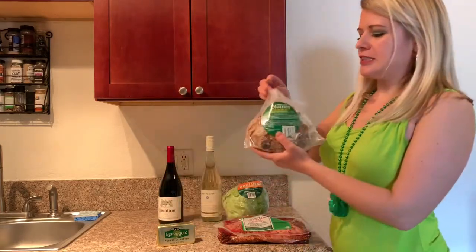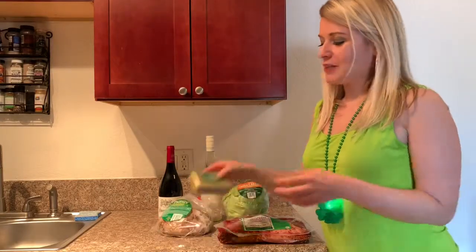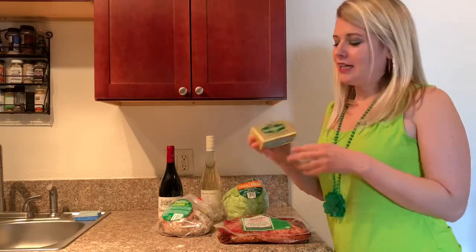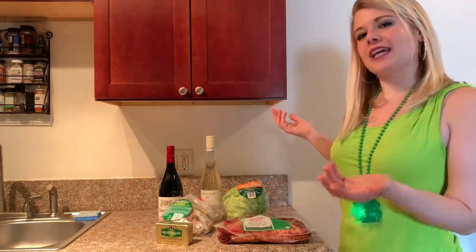We're going to start with the Blarney scone, which is an Irish soda bread. And then I top that with Kerrygold butter, which is the best butter in the world. I didn't even start liking butter that much until I had Kerrygold — and it's from Ireland.